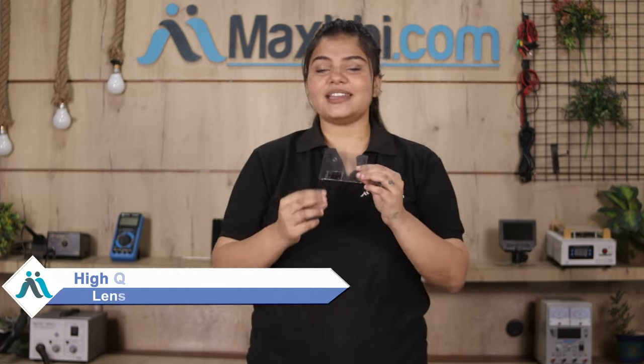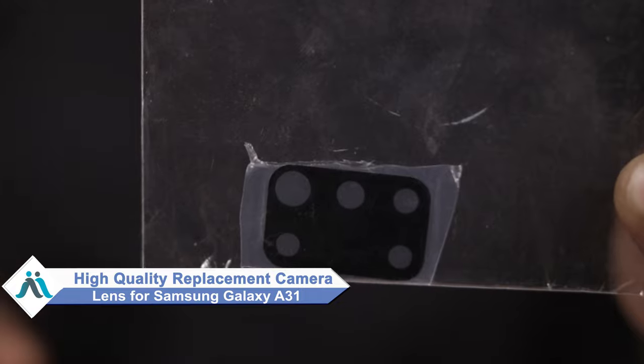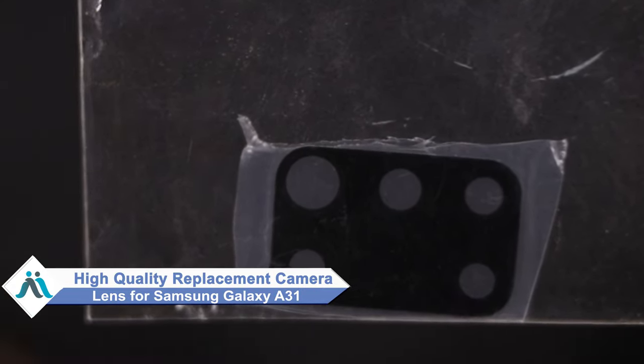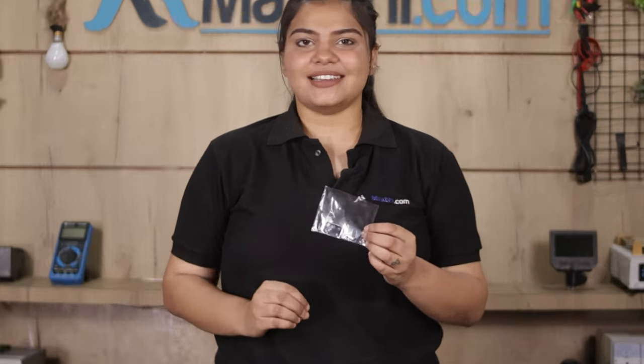Don't worry. You can now buy a high quality replacement camera lens for your Samsung Galaxy A31 at a very affordable price from MaxP.com, and can fix your phone yourself at home or get it repaired by any professional very easily.